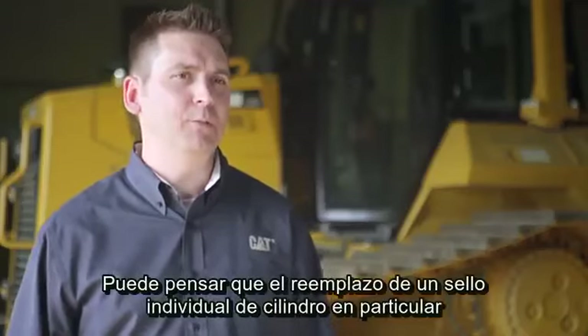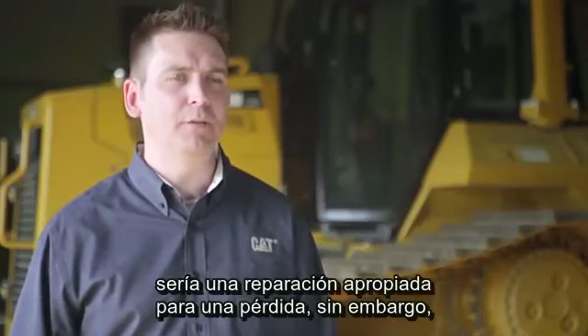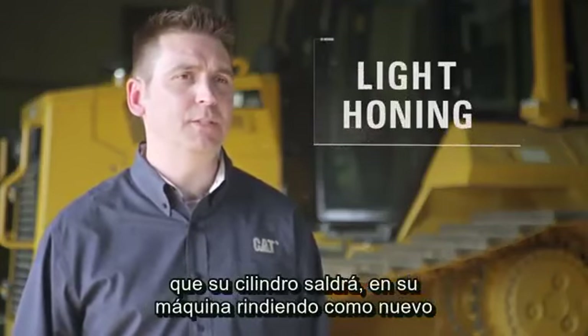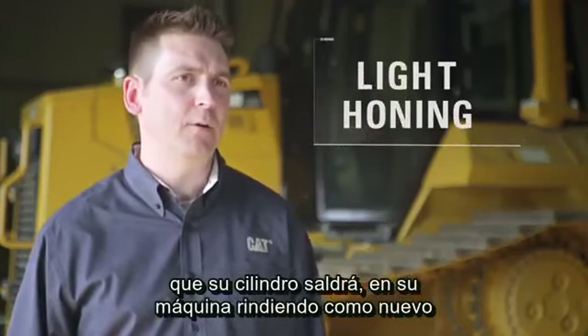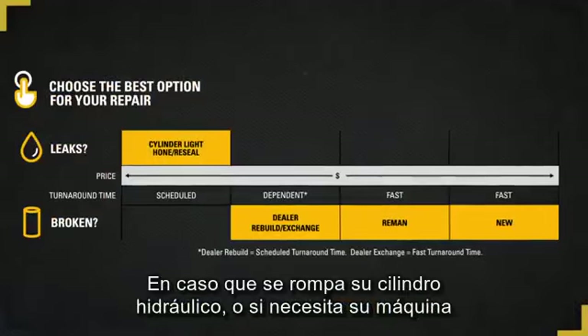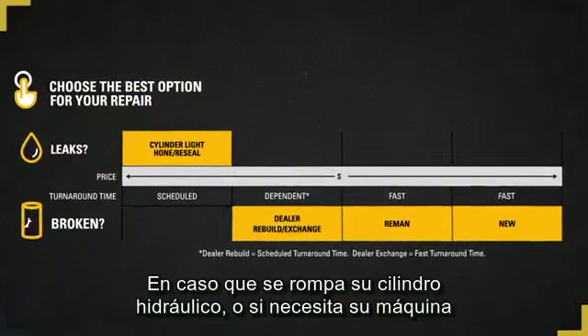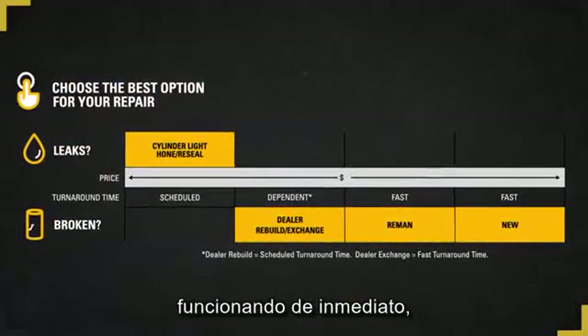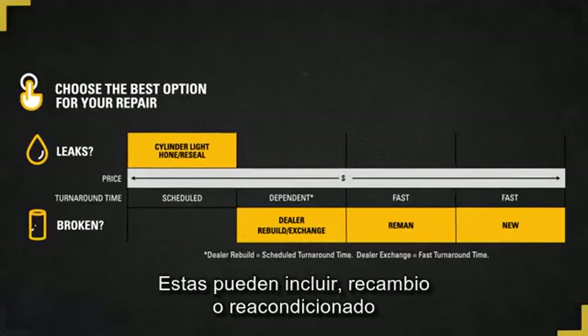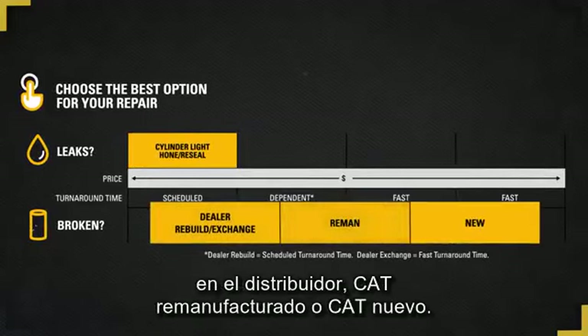You may think that replacement of an individual seal will be an appropriate repair for a leak. However, light honing with replacement of all seals will actually ensure that your cylinder goes back out on your machine performing like new and at 100 percent efficiency. In the event your hydraulic cylinder is broken, or if you need your machine back up and running right away, your CAT dealer offers other options, which can include dealer rebuild or exchange, CAT remand, or CAT new.